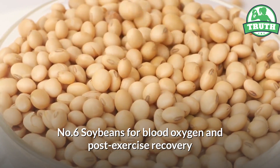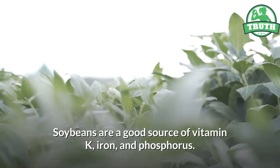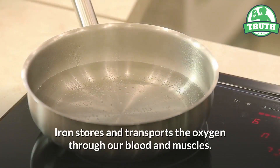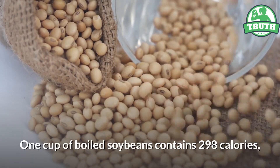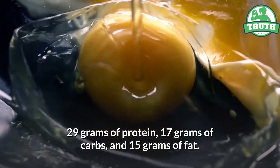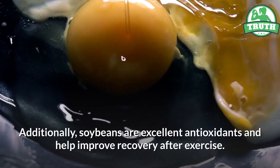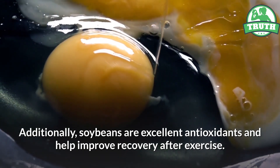Number six: soybeans, for blood oxygen and post-exercise recovery. Soybeans are a good source of vitamin K, iron, and phosphorus. Iron stores and transports oxygen through our blood and muscles. One cup of boiled soybeans contains 298 calories, 29 grams of protein, 17 grams of carbs, and 15 grams of fat. Additionally, soybeans are excellent antioxidants and help improve recovery after exercise.